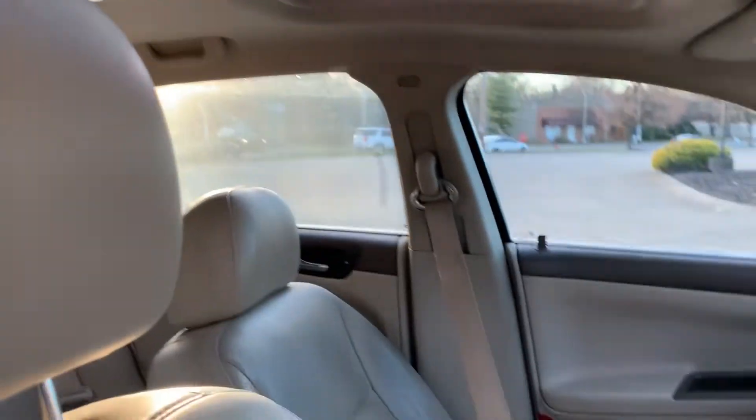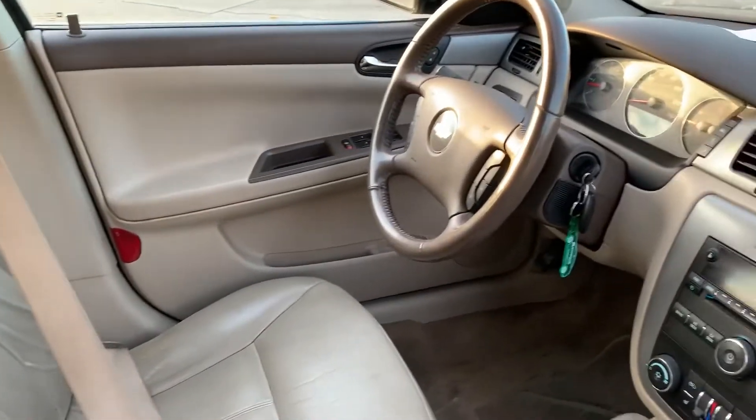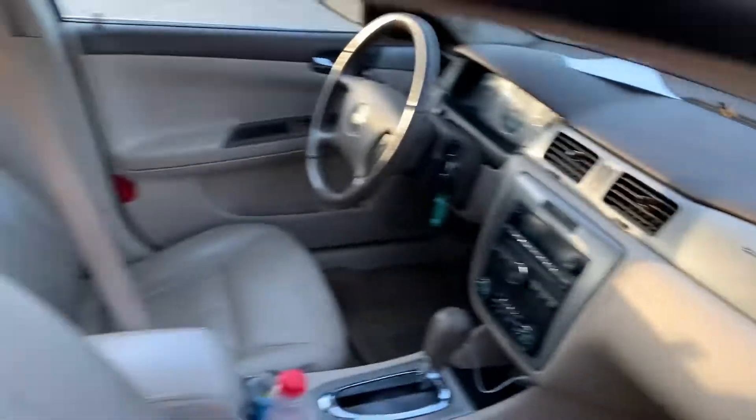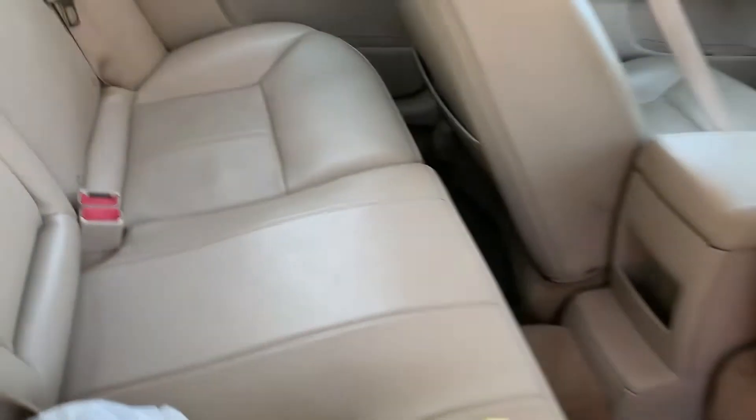Clean — no rims, no sunroof, 164,000 miles. Y'all can see it could use a carpet cleaning — I'm gonna clean that and put some black floor mats in it. Clean seats though, it's crazy clean man.